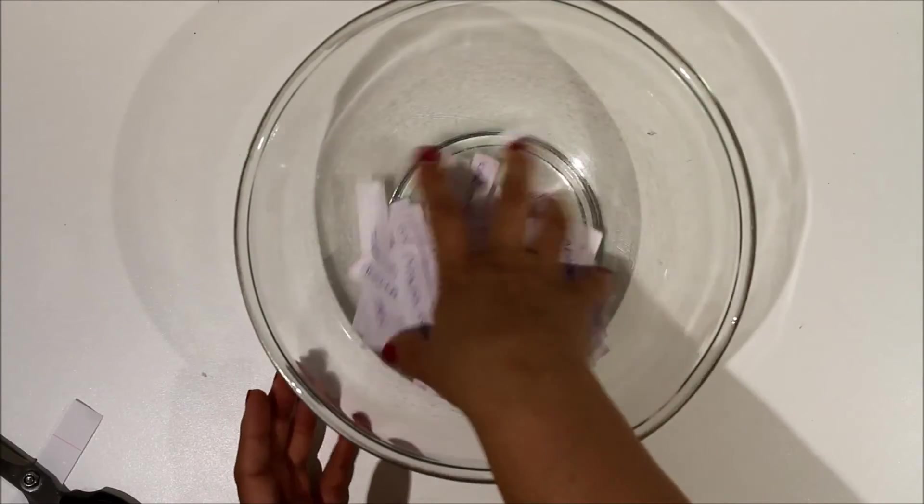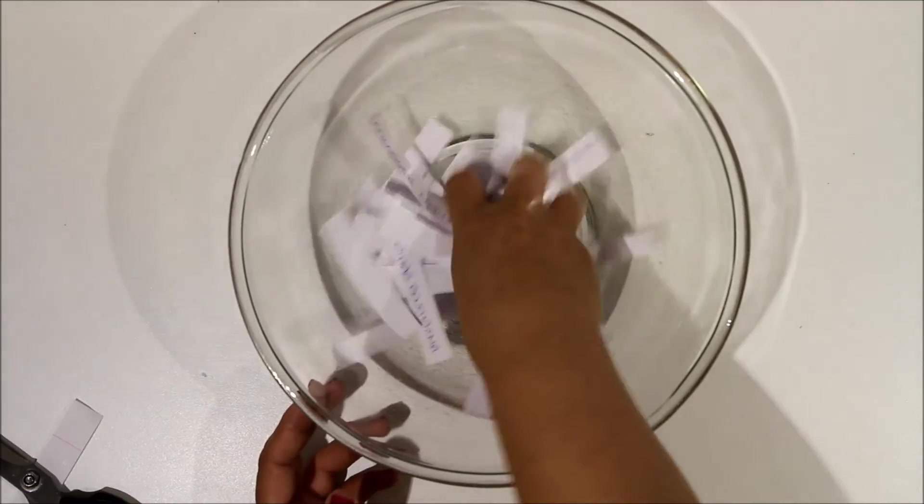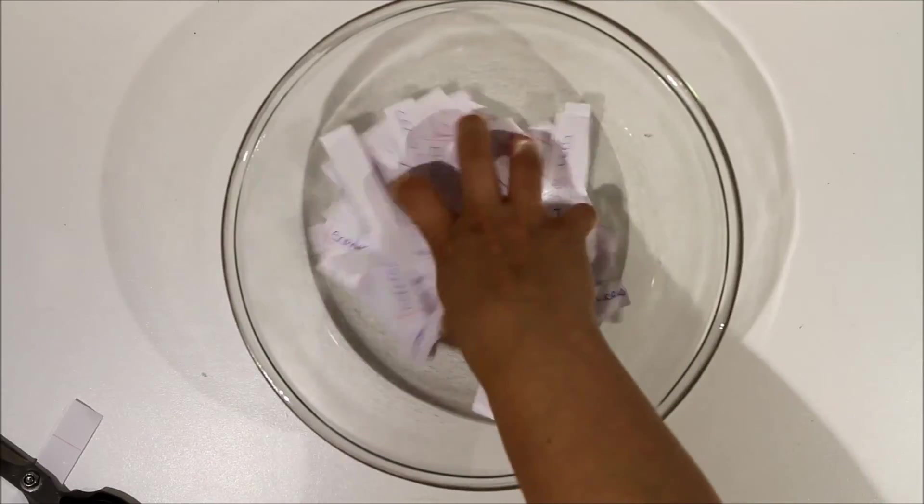Okay, so they're all cut up and in the bowl. I'm going to give them a big swish around. And then I'm literally just going to close my eyes and pick one out. I know you can't see me but I promise you my eyes are going to be closed.